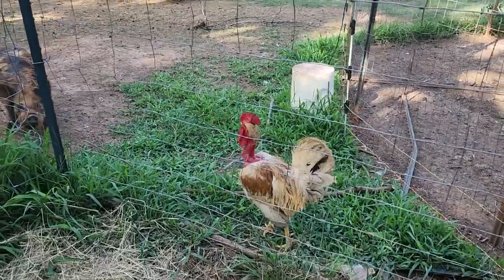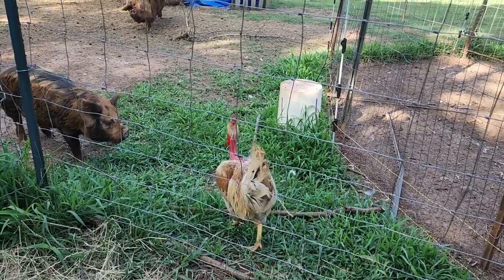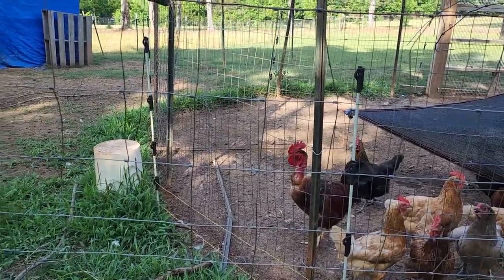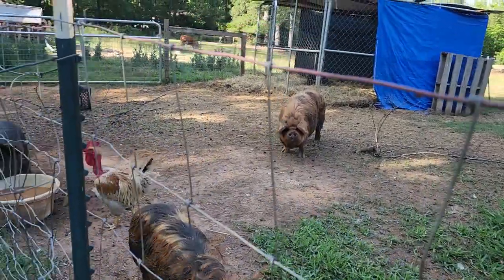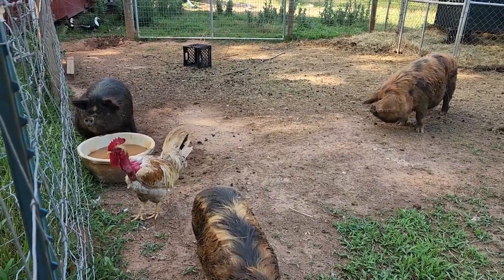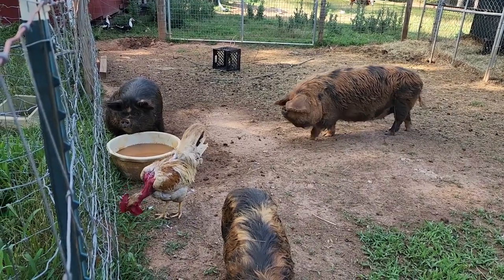My old man rooster — my original Americana naked neck — was getting picked on by the new naked neck rooster, so he got to be free range and he's liking it. He's okay now. They were fighting pretty hard though, and it was unfair because he's an old man and he's so sweet.